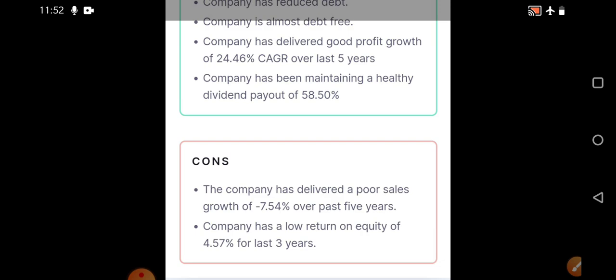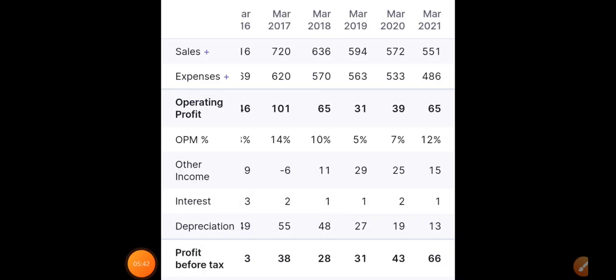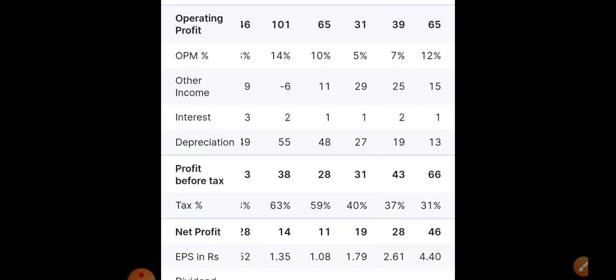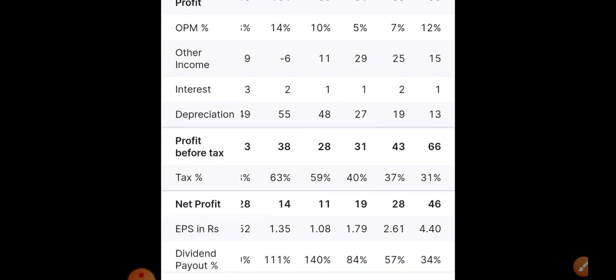Do your own analysis — don't blindly invest. Looking at On Mobile's financials, operating profit has been a little volatile but in the last three to four years it has been performing consistently well. Profit before tax has also increased year on year, and net profit has almost doubled. Everything is going very well. Now let's quickly go to the technical charts.